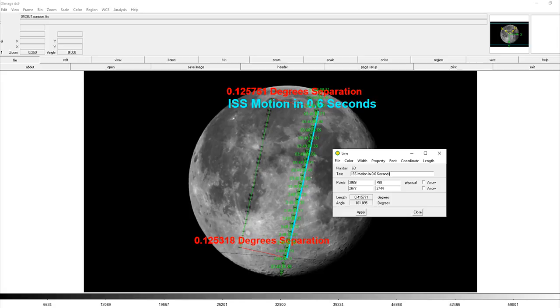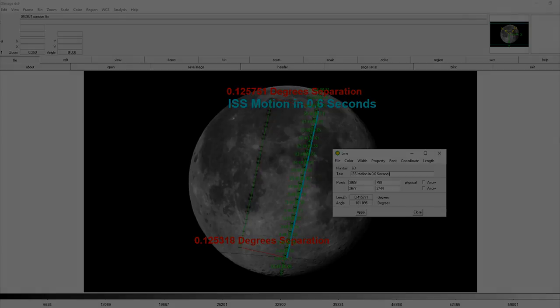So there you have it — an independent determination of the space station's altitude, size, and velocity using a simple lunar transit. Anyone can actually do these measurements using a P900 camera or similar high-magnification SLR on a tripod, or with a simple telescope even without tracking capability. I want to thank Red's Rhetoric and Vincent for all of their assistance and their footage. You can check out Red's video doing similar calculations in a link in the video description. Thanks for watching. Clear skies, folks.